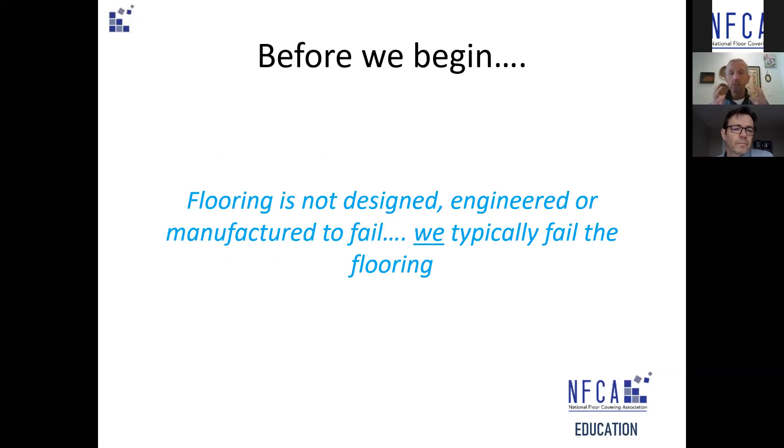I say this at every presentation and I think it's really important: flooring is not designed, engineered, or manufactured to fail. We, the consumer, typically fail the flooring. I call it ramifications of specifications, and it's something that I write a lot about. But we are in charge of whether or not that flooring is going to fail.